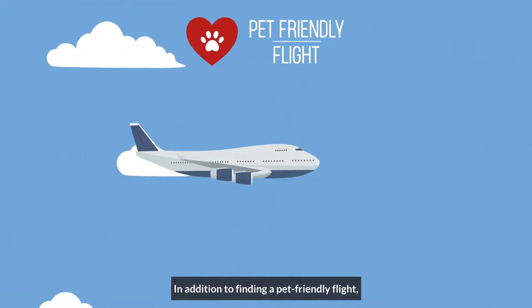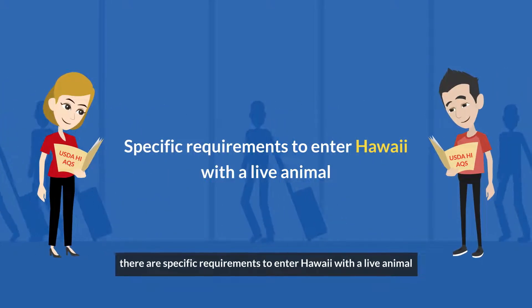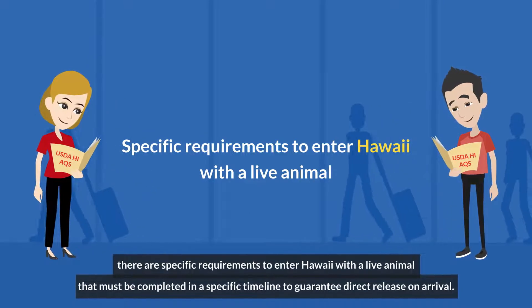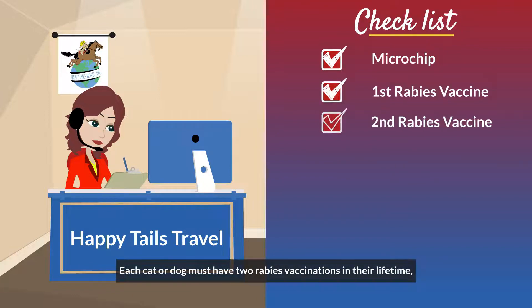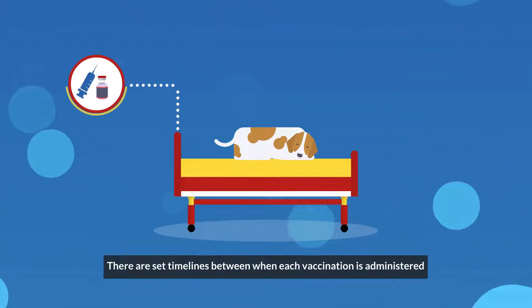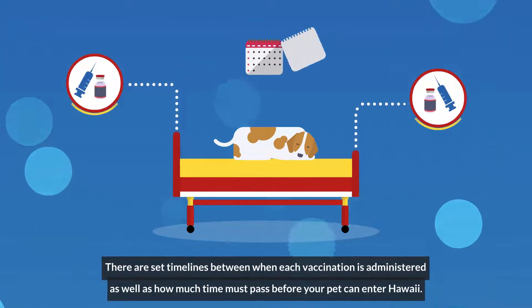In addition to finding a pet-friendly flight, there are specific requirements to enter Hawaii with a live animal that must be completed in a specific timeline to guarantee direct release on arrival. Pets must be microchipped. Each cat or dog must have two rabies vaccinations in their lifetime, with at least one of them being after a microchip is implanted. There are set timelines between when each vaccination is administered, as well as how much time must pass before your pet can enter Hawaii.